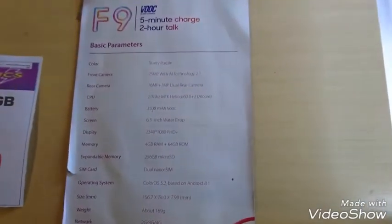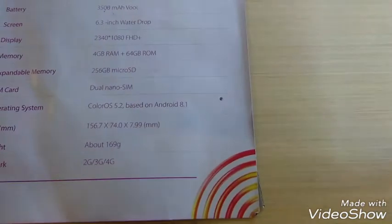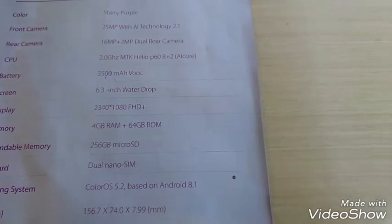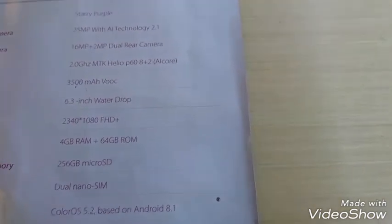In this market, talking about the specifications: it has a 16 megapixel dual rear camera. The front camera is 25 megapixel and is available with AI technology.